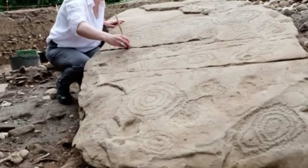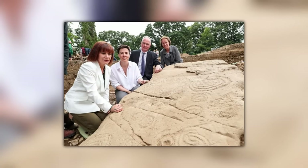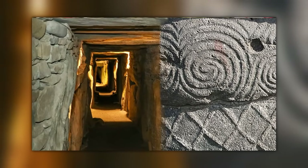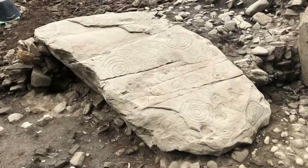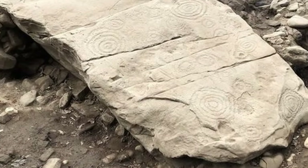Located in County Meath, the monument has some of the most detailed and well-preserved pieces of Neolithic art ever found in Europe. With an age of approximately 5,500 years, it's likely that the tomb was built by some of the earliest farmers ever to work on the Irish land. The megalithic tomb is split into two separate burial chambers, both of which are extensively decorated with murals and carvings.